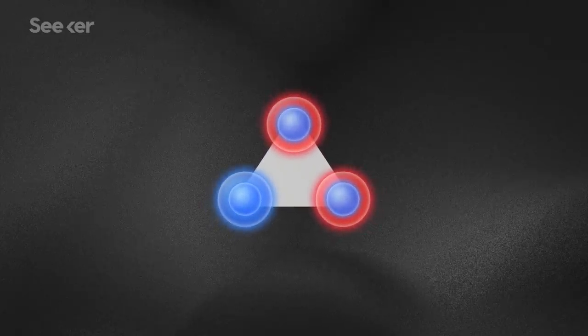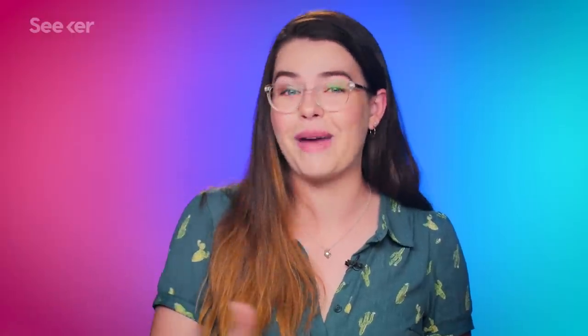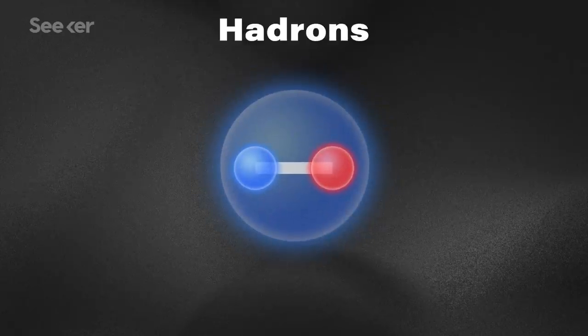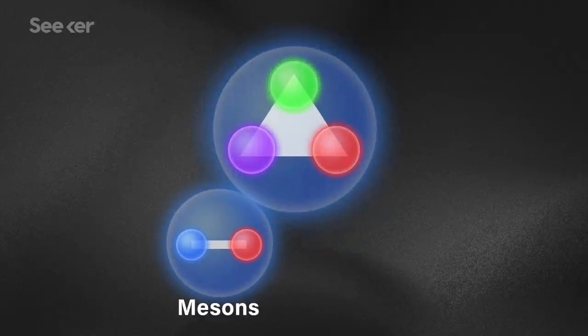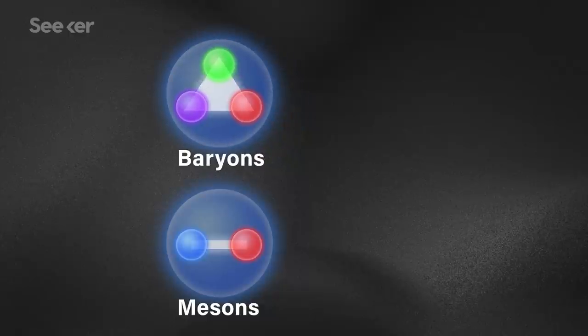Hadrons are the class of subatomic particles made up of clusters of quarks. The proton, for example, is a hadron. The Large Hadron Collider is so named because it smashes together protons or other ions that all belong to the hadron family. Hadrons come in different configurations — either in quark-anti-quark pairs, known as mesons, or groups of three quarks, known as baryons — all held together by the strong force.